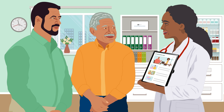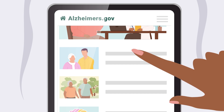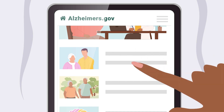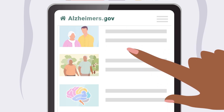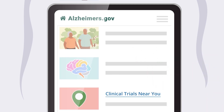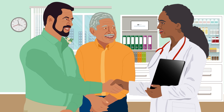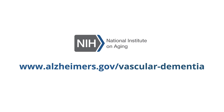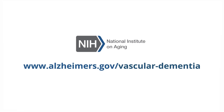People with and without vascular dementia may also be able to join clinical studies, where they can help scientists learn how to prevent and treat this disease. Through participating in research, volunteers may build their support network, access new treatments or tests, and receive expert medical care. To learn more about vascular dementia, visit alzheimers.gov/vascular-dementia.